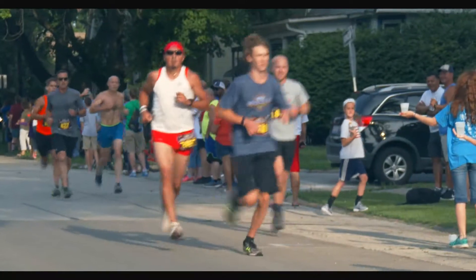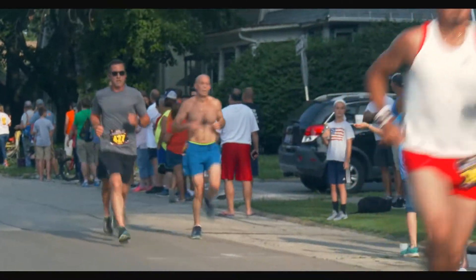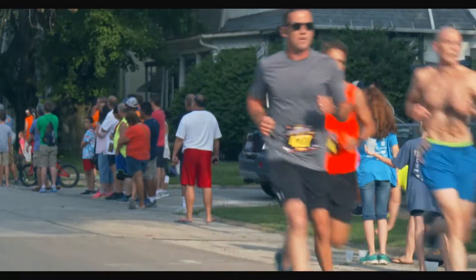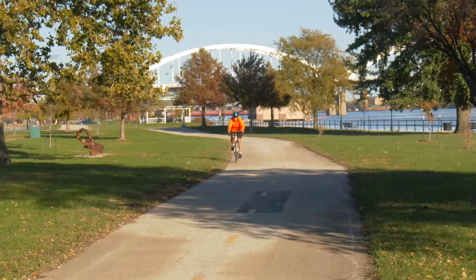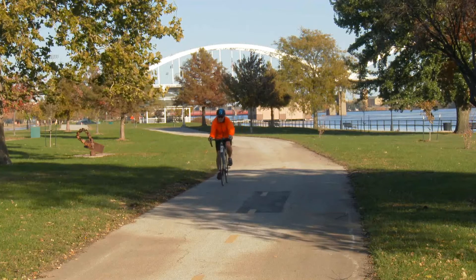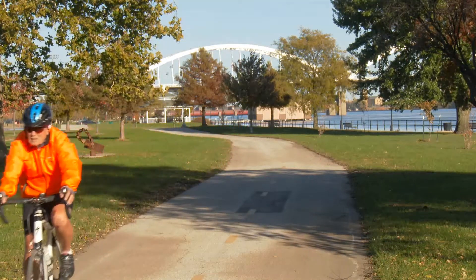Regenerative medicine is a cutting-edge field of science that we practice here at ORA Orthopedics, where we take healing parts of your own body — things like stem cells and proteins — and we collect, isolate, and concentrate them and introduce them into areas that have been injured to either stimulate or accelerate a healing response that would translate into better function.